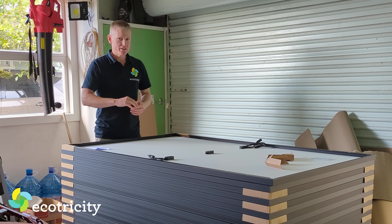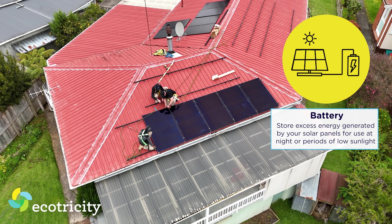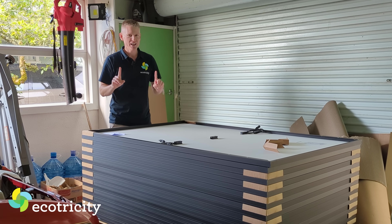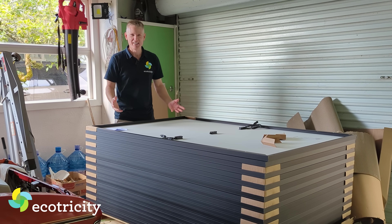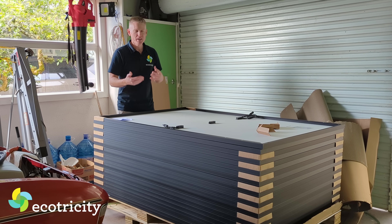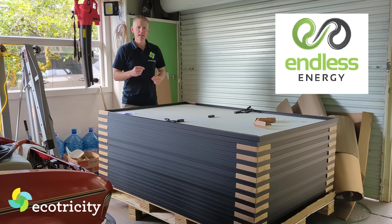One thing to keep in mind is that all Solar Zero systems come with a battery, which is normally a really good thing for most Kiwis. During the daytime when you're away, your solar panels put energy into the battery, so when you get home you use it at night during peak time. I'm an odd case — most of my power usage is during the day because I'm charging lots of electric cars all the time and running the heater since I work from home. So a battery doesn't really make much sense for me. That's why I went with a different company called Endless Energy.